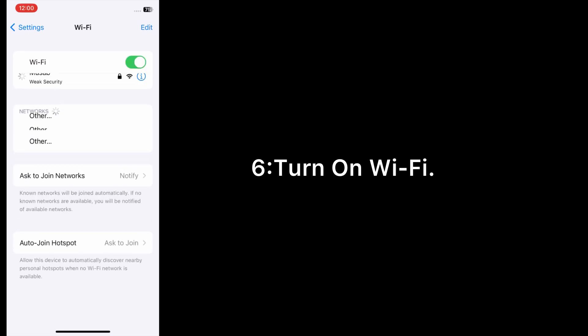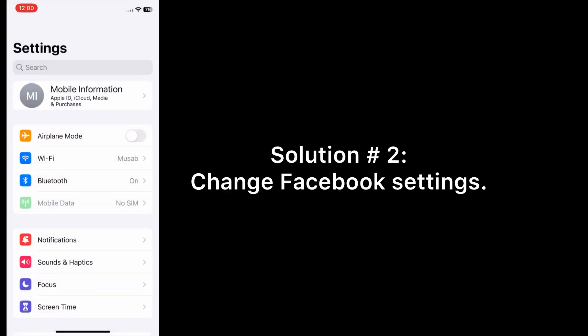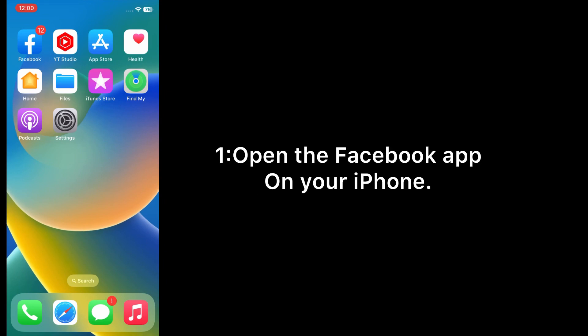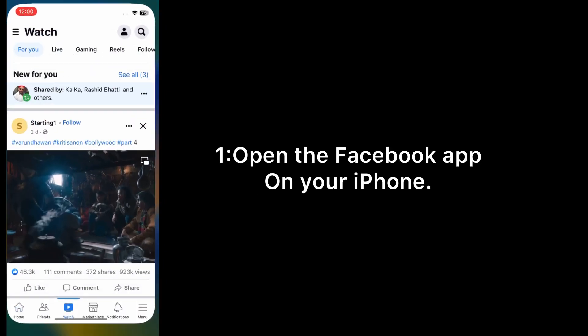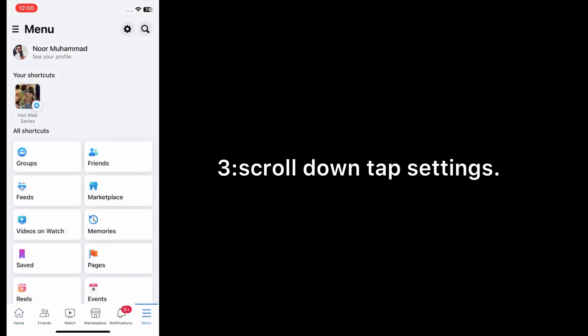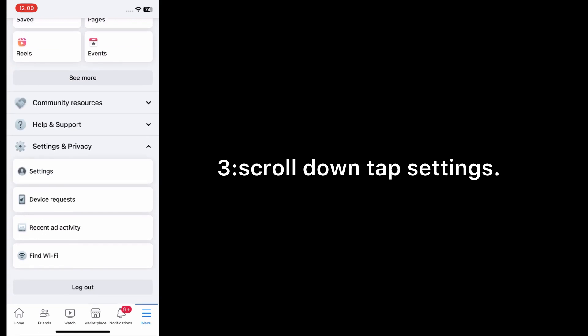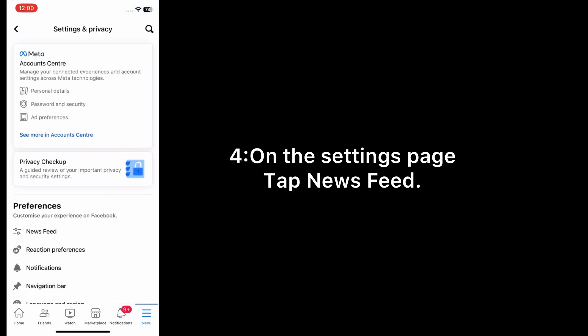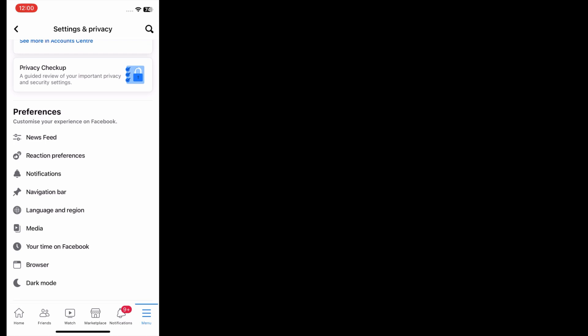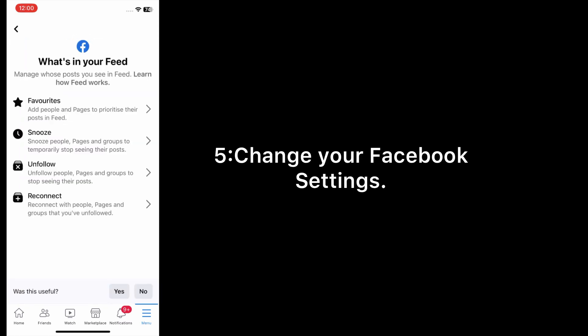Solution number two: change Facebook settings. Open the Facebook app on your iPhone, tap on Menu, scroll down, tap Settings. On the Settings page, tap News Feed and change your Facebook settings.